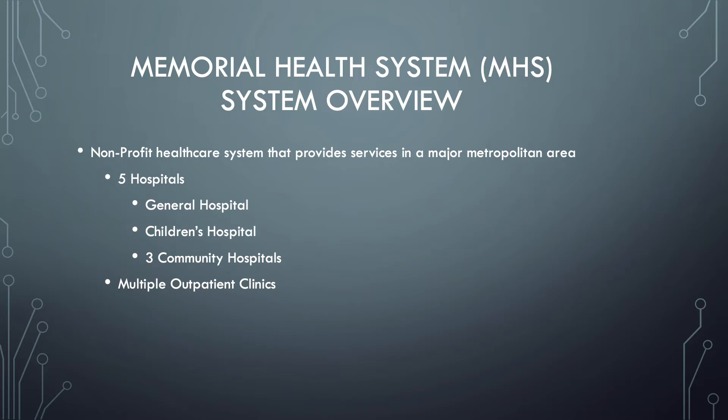General Hospital is a level one trauma center with just over 1,000 beds. There is also a children's hospital with over 300 beds that specializes in pediatric care. On top of those, there are three community hospitals in the outlying communities, each with about 100 beds. There are also multiple outpatient clinics scattered throughout the community offering a wide variety of healthcare services.